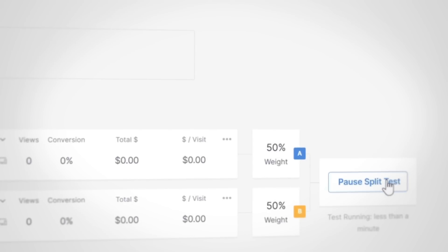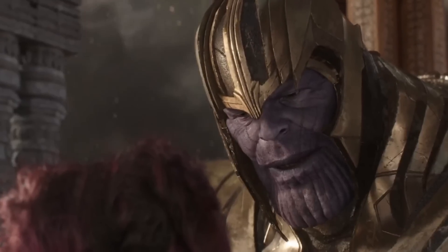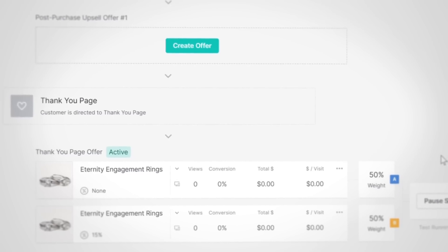The weight of the test will be split in half, ensuring each page receives the same number of views — perfectly balanced, as all things should be. After your test is live, you can view the results by returning to the thank you page upsell offer section.